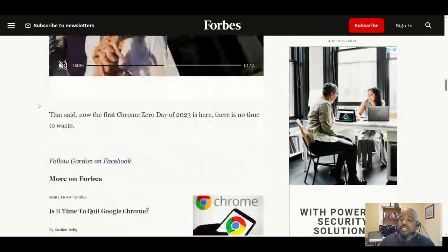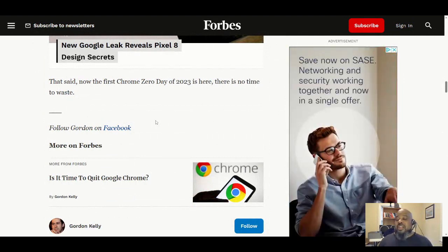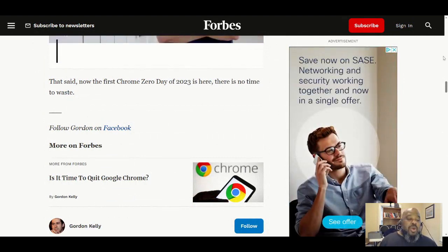I might get into that red team life! That said, the first Chrome zero-day of 2023 is here — there's no time to waste. Update your browsers now. Google has issued a new warning for three billion Chrome users. Once again, update your browsers.